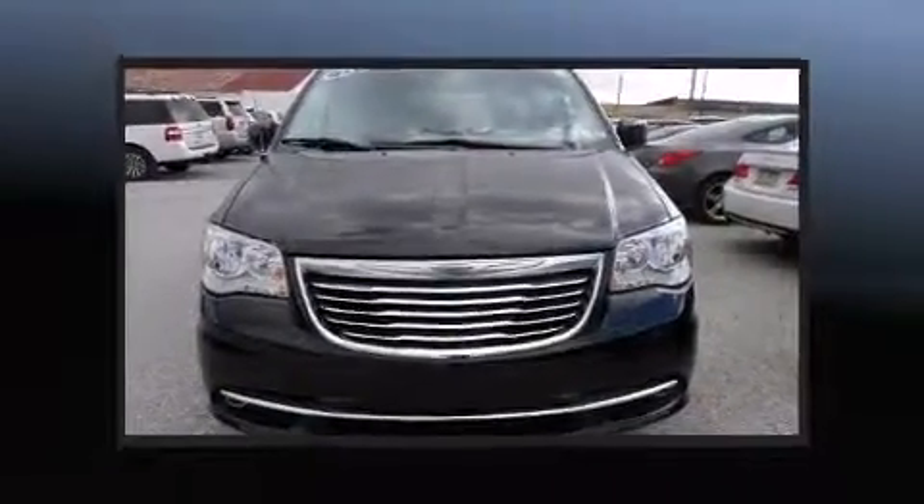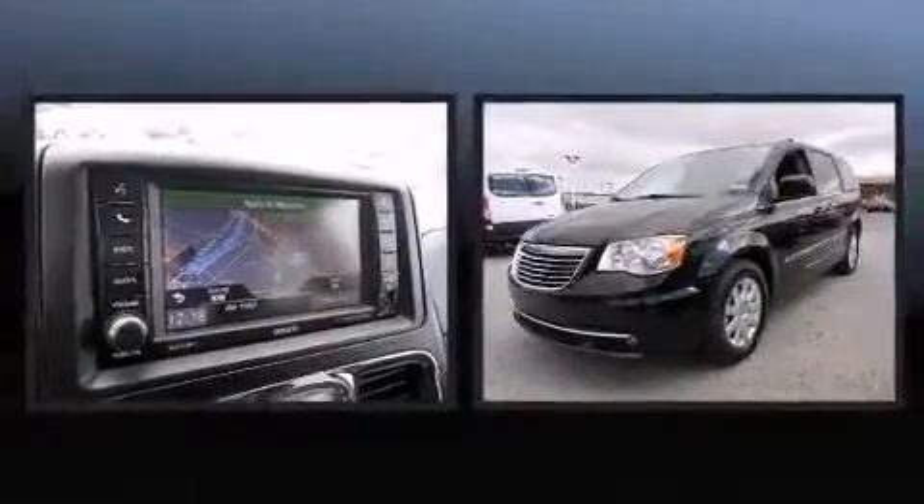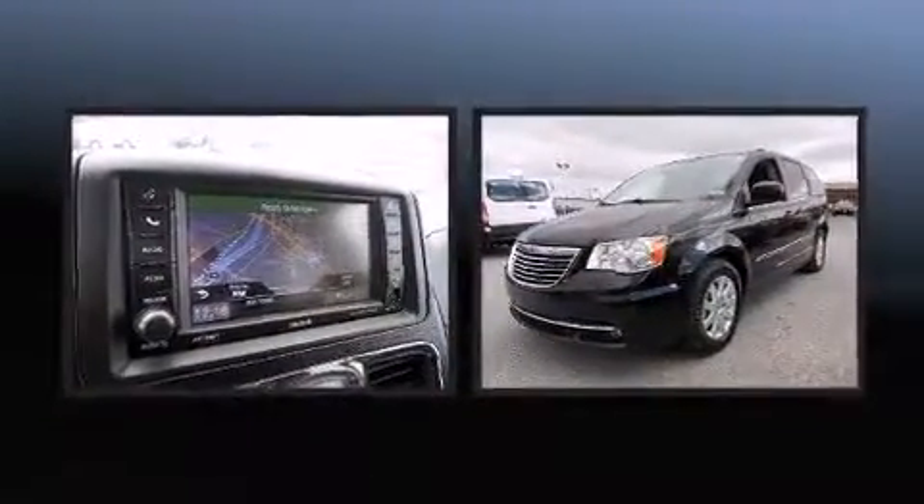Climb inside the 2015 Chrysler Town & Country. It features an automatic transmission, front-wheel drive, and a refined six-cylinder engine.